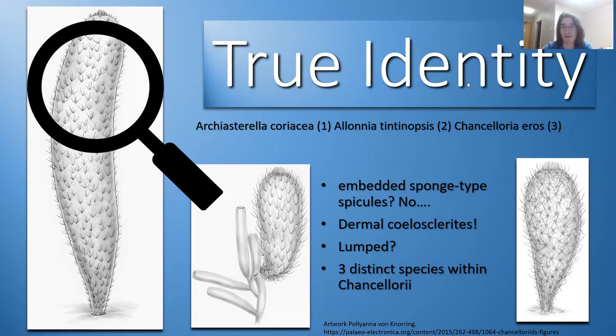Later on, their true identity was revealed — they are not sponges. Those embedded sponge-type spicules were not actually spicules; they're dermal sclerites. Sclerites are hard, rigid pieces on the outside of the body — like sclerotized body parts in insects. It was also found that Walcott had lumped three distinct species into one group, all labeled Chancelloria eros.